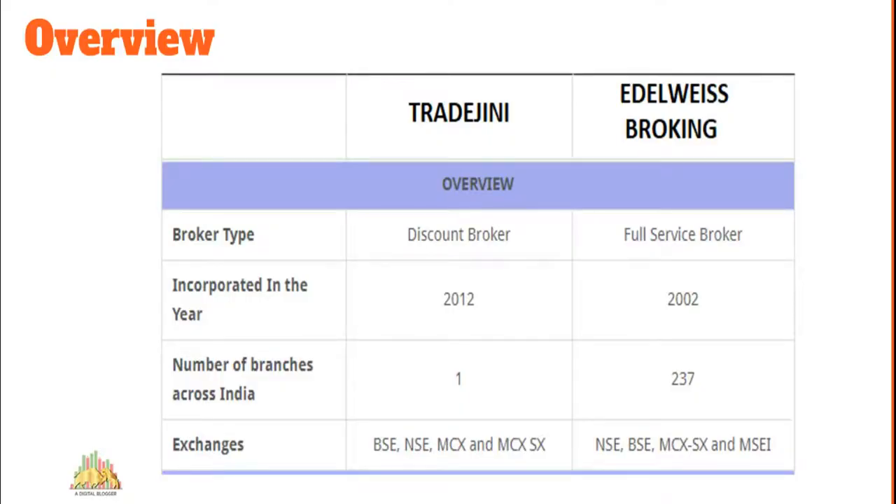Starting with company background: Trade Genie is a discount broker launched in 2012. Elrowise is a big financial house — Broking is one of their businesses, launched in the year 2002. Today they have around 237 branches with sub-brokers and offices across India. Elrowise is a member of NSE, BSE, MCX-SX, and MSAI. Trade Genie on the other hand is a member of BSE, NSE, MCX, and MCX-SX — and is more heavily focused on the commodity segment.